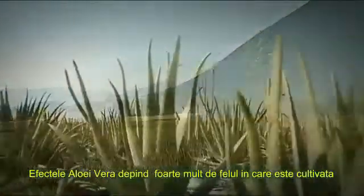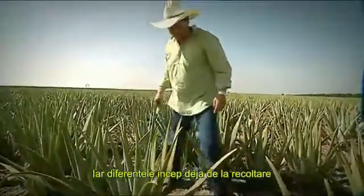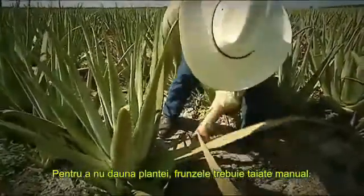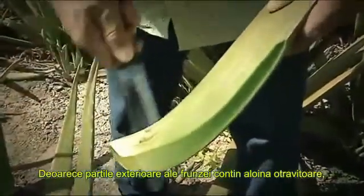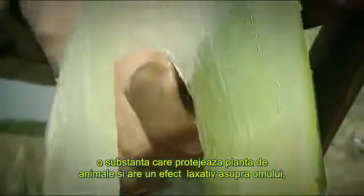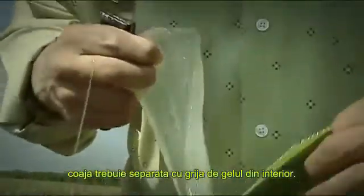The effects of aloe vera are strongly dependent upon how it is processed, and the differences already begin with how it is harvested. In order to avoid damaging the plant, the leaves should ideally be cut by hand. As the outer skin of the leaf contains poisonous aloin, a substance that protects the plant from animals and has a laxative effect on humans, the skin must be carefully separated from the inner leaf gel.